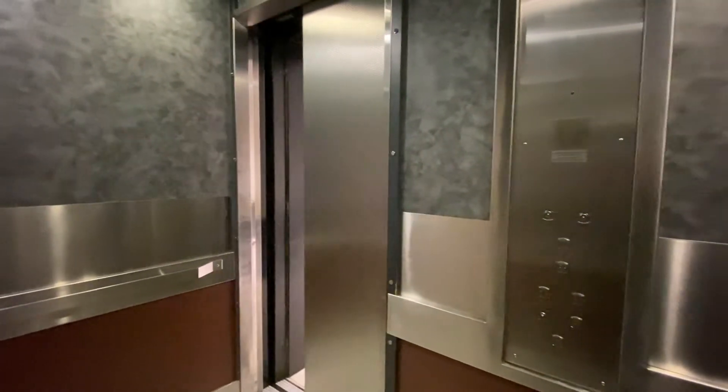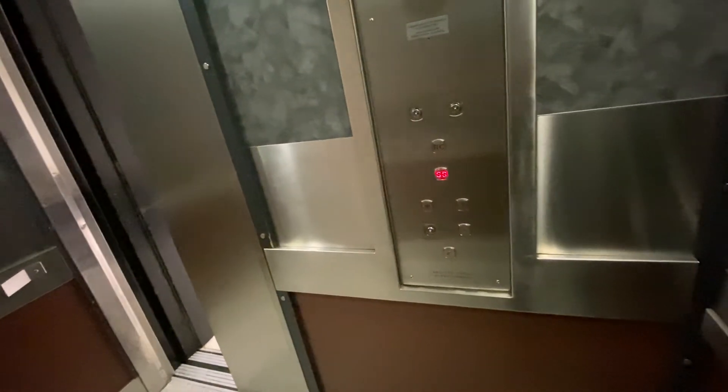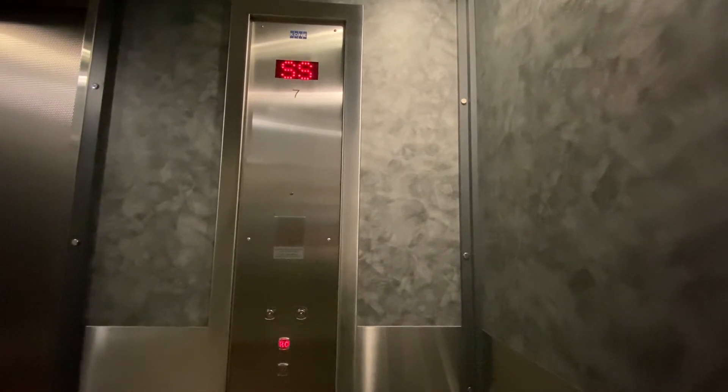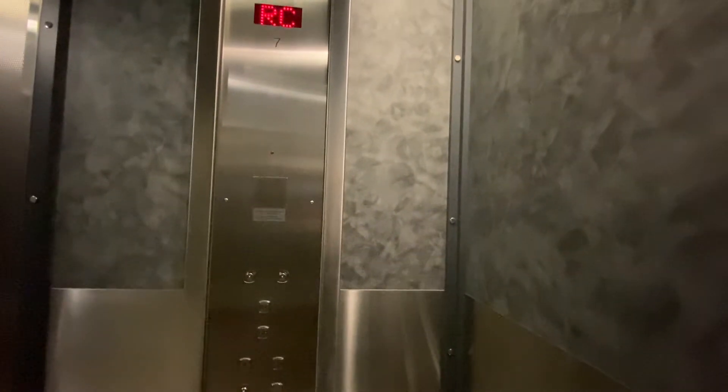Let's see if you can see it coming down. Let's go out. That door opens. Here's another motor.